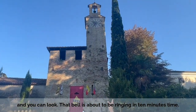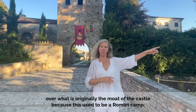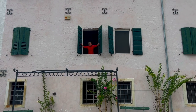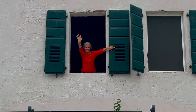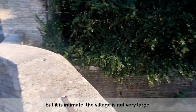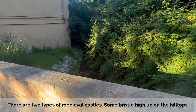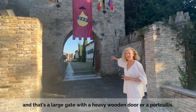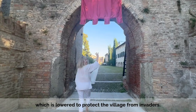That bell is about to ring in about ten minutes' time, so I'm sure you're going to be hearing it. We're going to walk over what is originally the moat of the castle, because this used to be a Roman camp. The moat, together with the walls, circle almost the entire village, but it's intimate — not very large. There are two types of medieval castles: some bristle high up on the hilltops; others, built on the flatlands, are surrounded by a moat. But there's something all castles have in common: a large gate with a heavy wooden door, or a portcullis, which is lowered to protect the village from invaders.